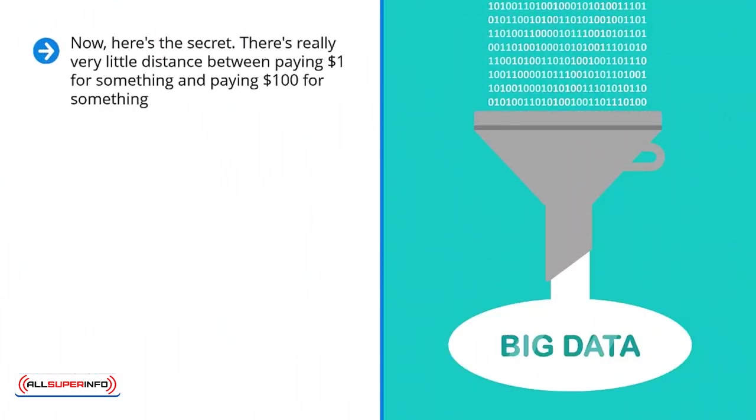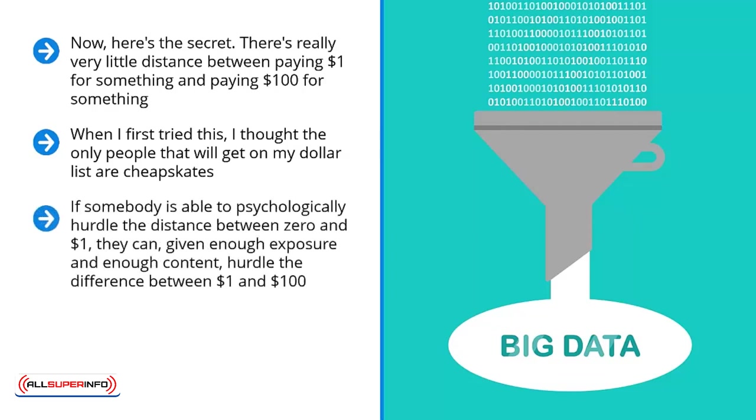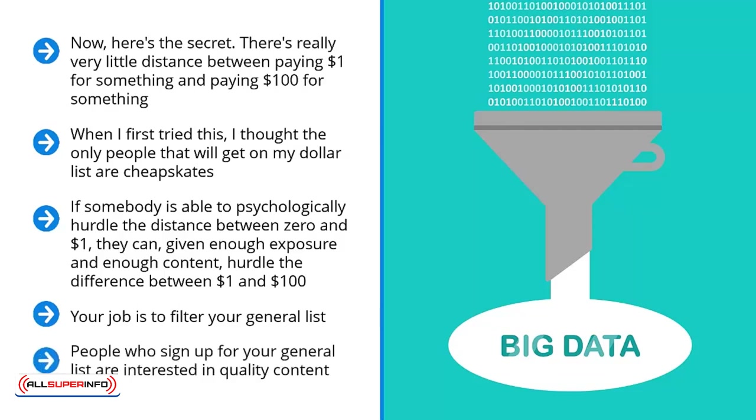Here's the secret: there's really very little distance between paying $1 for something and paying $100. When I first tried this, I thought the only people on my dollar list would be cheapskates. Boy, was I proven wrong. If somebody is able to psychologically hurdle the distance between zero and one, they can — given enough exposure and content — hurdle the difference between $1 and $100. Your job is to filter your general list. You're basically telling people, when you run these $1 offers, to prove whether they are just interested or truly interested. This is a self-segregating mechanism. People who sign up for your general list are interested in quality content, but only a fraction would be willing to pay money. You make your money off this golden fraction.